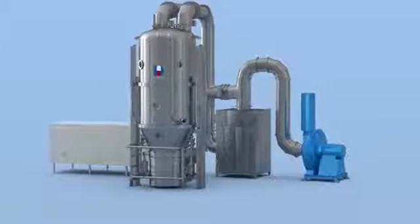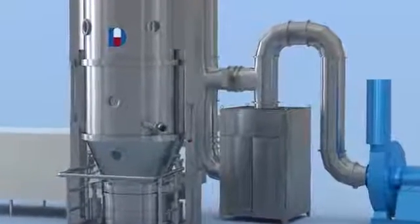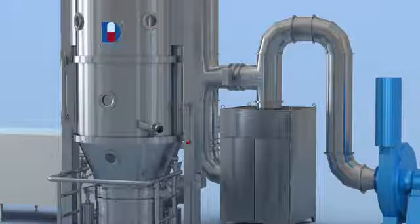Secondary filter can avoid leaking of powder from the top filter house and ensures safety and protects the environment. WIP is optional for customers to clean the machine easily.